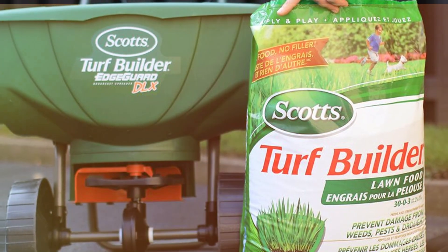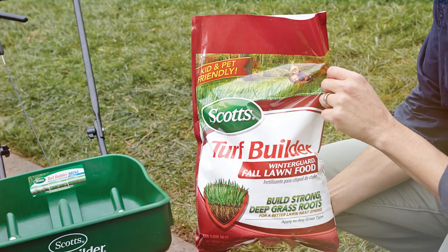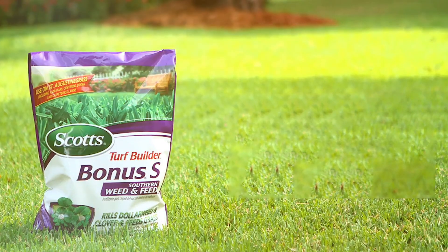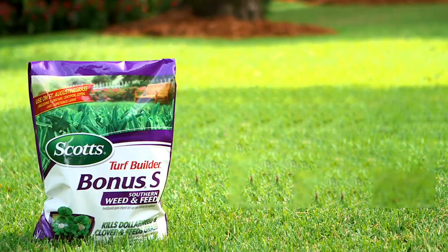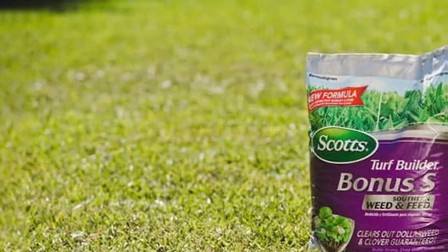Quality-wise, Scott's Turf Builder stands out due to its all-in-one particle technology, ensuring that each granule contains the essential nutrients needed for grass to thrive. Users often praise its reliability in improving lawn health and appearance, noting significant improvements in just a few weeks.